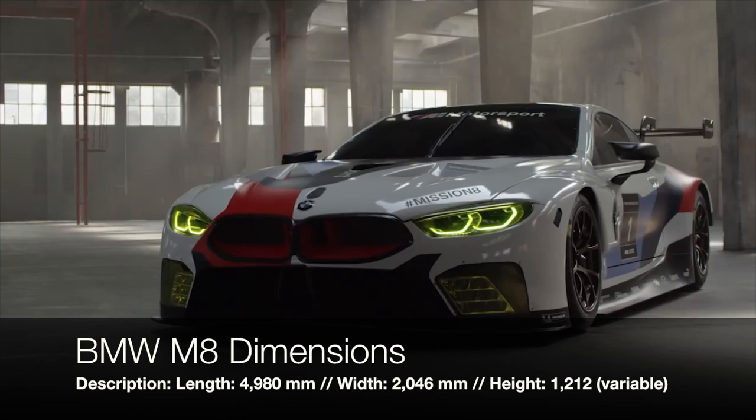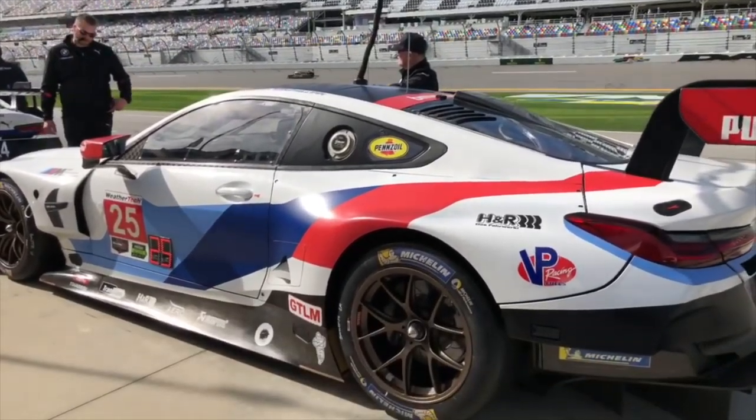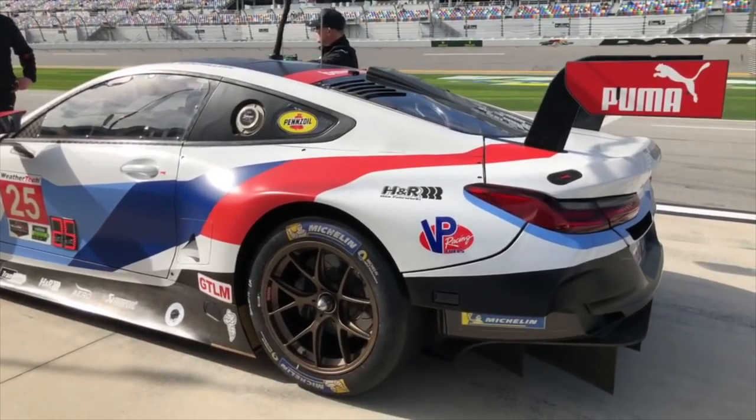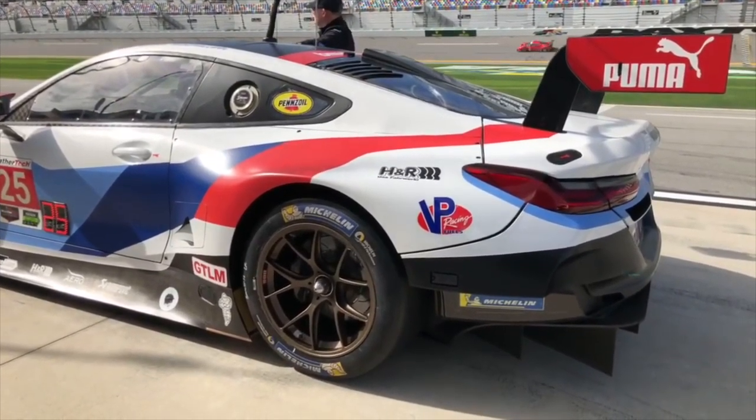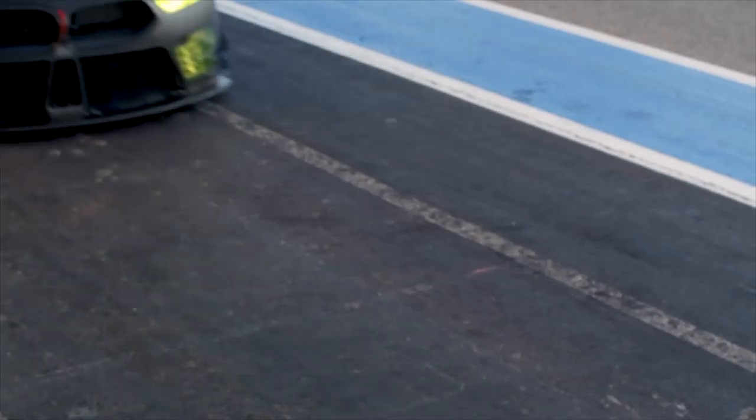These measurements do not include things like the massive rear wing and the side mirrors. For the suspension, the car has got double wishbones on the front and rear axles, front and rear four-way adjustable shock absorbers, and anti-roll bars with quick adjustment. And of course, as you can tell, the car is equipped with top-of-the-line hardware. The same can be said for the software as well.